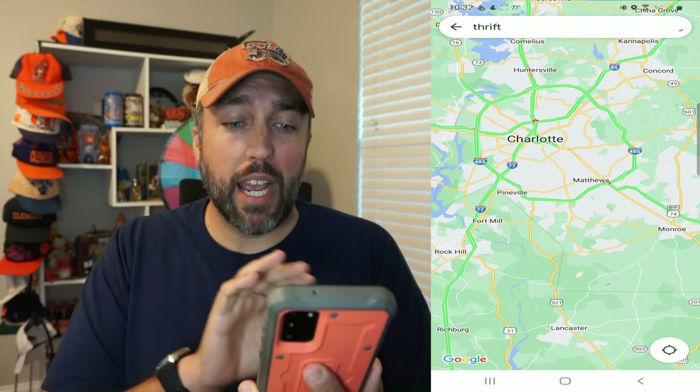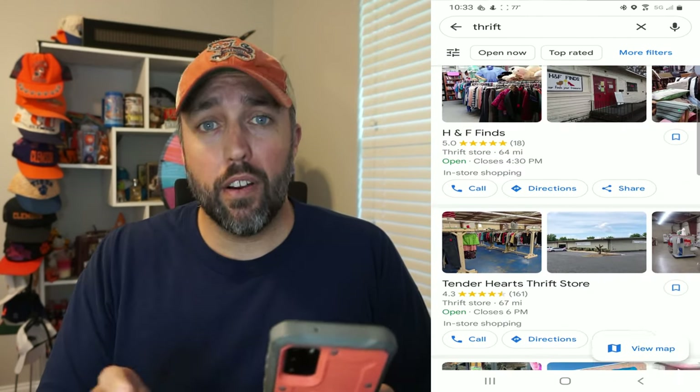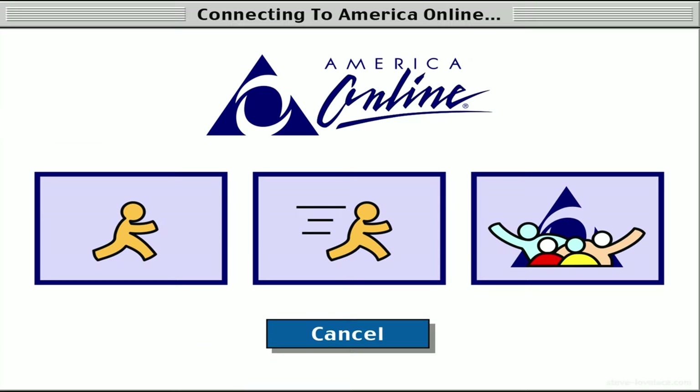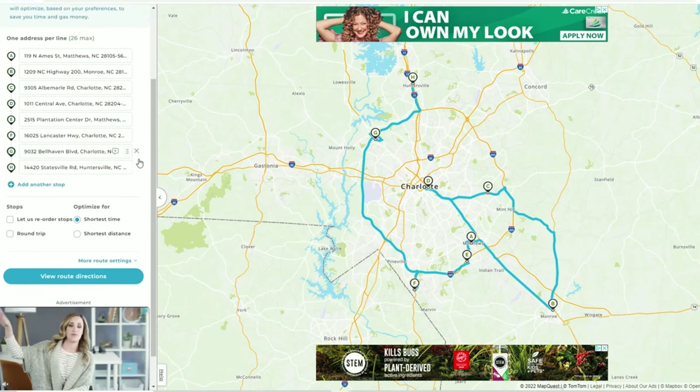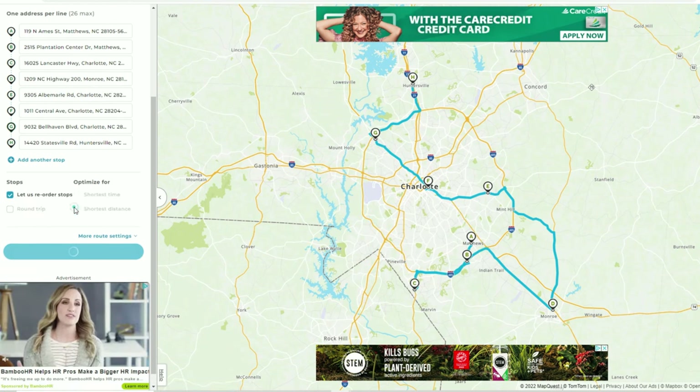So how do you find thrift stores in new places? My go-to is Google Maps — open the app, type in thrift, and it'll show you all the thrift stores around you. You can look at photos, see how far away they are, and even read reviews. But if you're a hardcore planner, MapQuest is still around and they have a really good route planner. Once you look up the addresses of the stores you want to go to, you can put them in and MapQuest will optimize a route based on your preferences. It's going to save you time and money. Google will do the same thing, but MapQuest is a little easier and it's also good for garage sales.